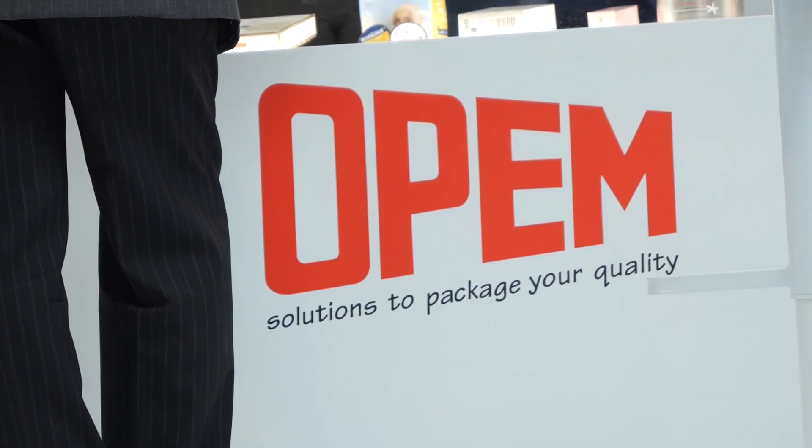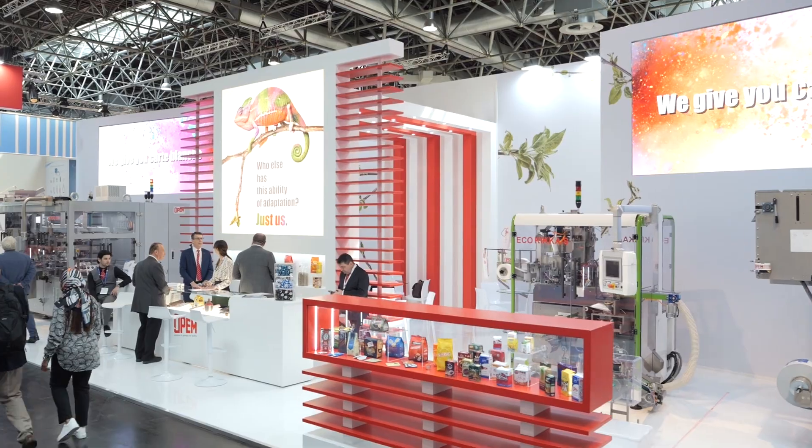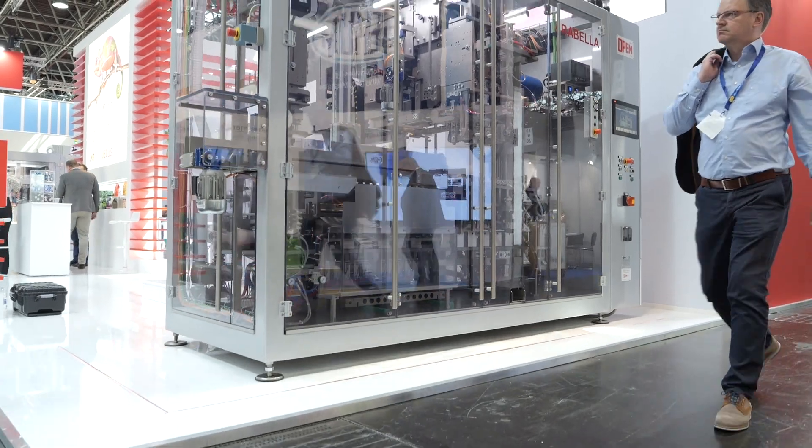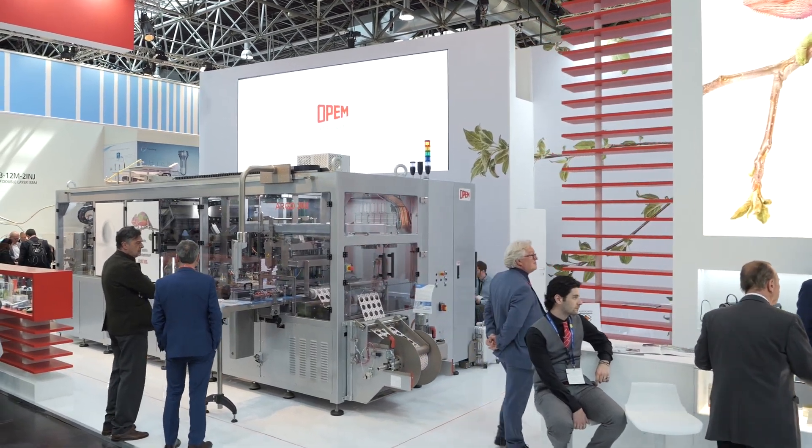We are at the second day of Interpak. You have a very large and roomy booth — very nice. And also very busy. Could you share how the first day of Interpak went? The first day was very interesting. Normally due to our experience, the first day is not so busy, but it was very busy yesterday. We received a lot of visits from existing customers with pre-signed appointments, but also from new customers. There were a lot of people coming, and they approved the layout of our booth. We are very happy about this exhibition.